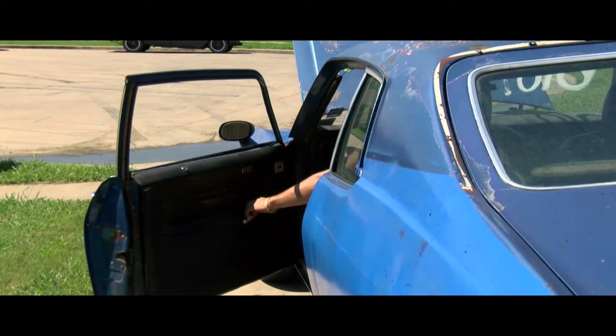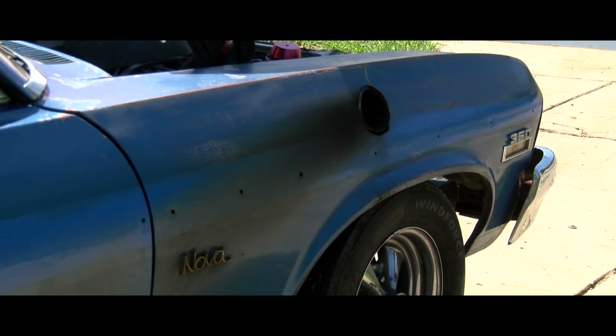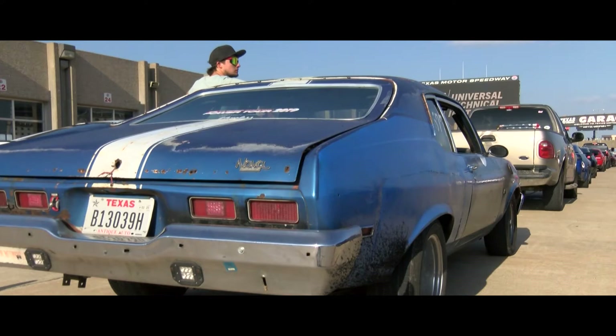I literally took every nut and bolt off of the car — everything except for the doors came off. This car is a 1974 Chevy Nova two-door hatchback.